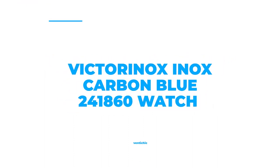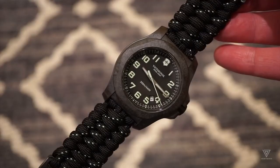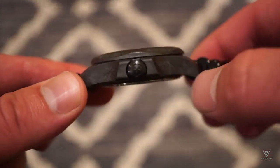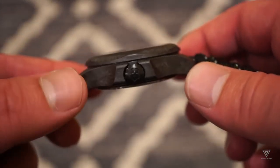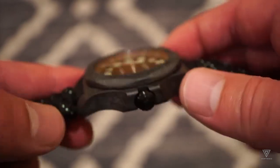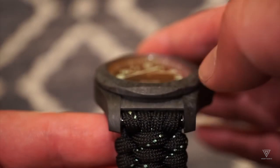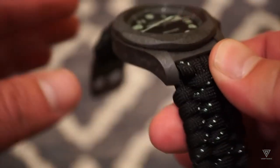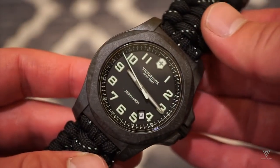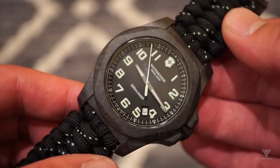Number 9: Victorinox I.N.O.X. Carbon Blue 241-860. The watch boasts a blue dial with luminous gunmetal hands and Arabic numerals enclosed in a scratch-resistant black carbon case. A blue textile paracord strap holds it together, and its quartz movement powers the analog markers and hands. The watch also has a screw-down crown and a sapphire crystal, and is water-resistant up to 200 meters. The case is 43mm wide and 13mm thick, and the band width is 21mm. Its features include the date, hour, minute, and second — movement from Switzerland. This is a casual timepiece with a stylish touch.